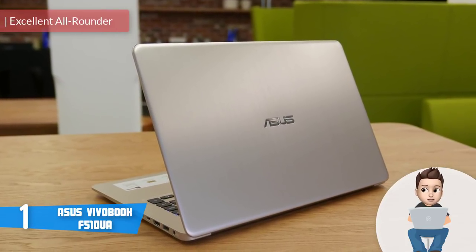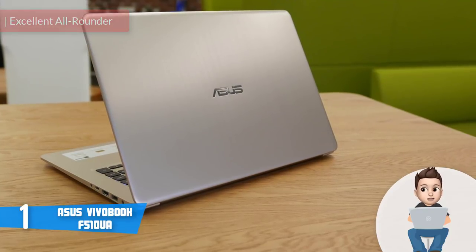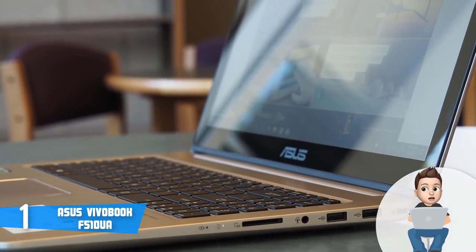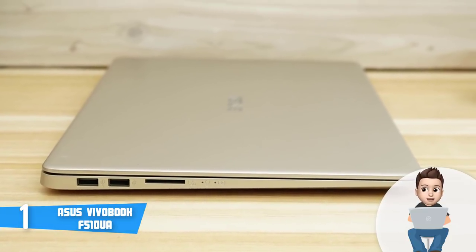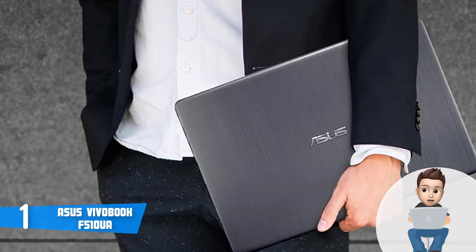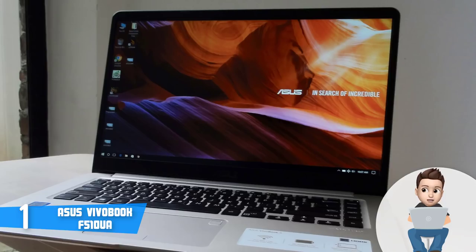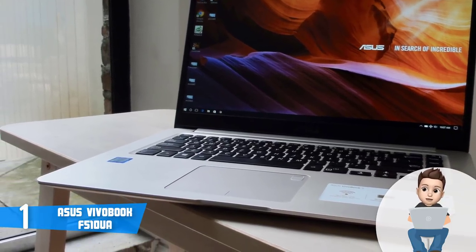At number one we have the ASUS VivoBook F510UA, among the most purchased laptops on the market and widely recommended online. From a design perspective, this model boasts a thin construction covered with a glossy coating that mimics aluminum, giving it a truly exclusive appearance. Connectivity ports include two USB 2.0 ports, one USB 3.0 port, and an HDMI port. The keyboard has decent key travel and is responsive and comfortable to type on. The touchpad is highly responsive and features a fingerprint sensor on the top right corner for added security.